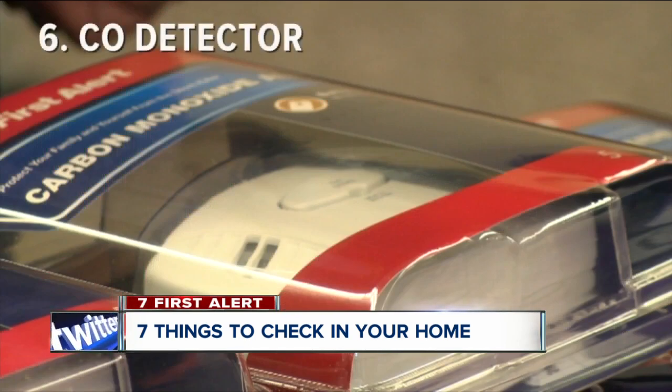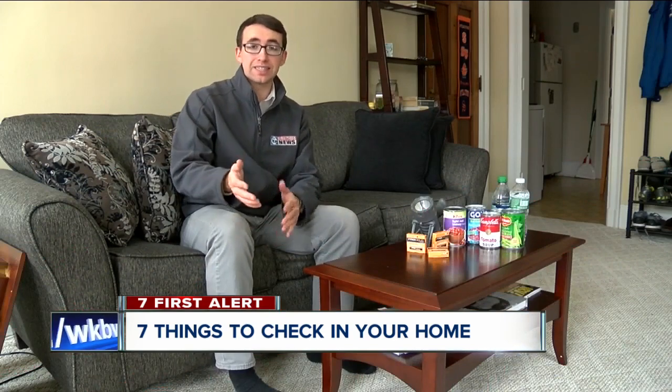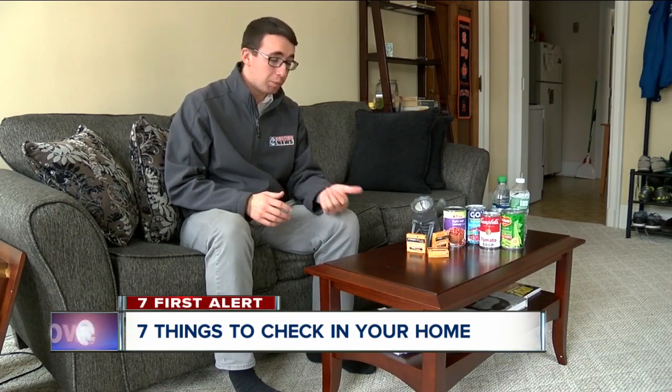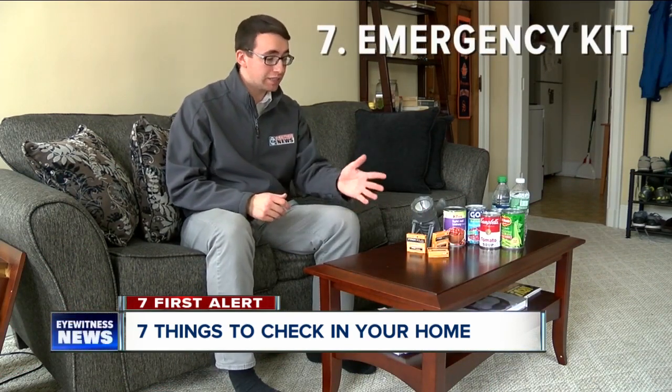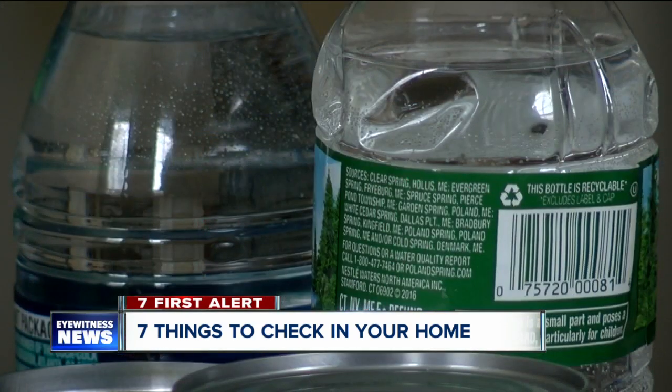FEMA also says every home should have a working carbon monoxide detector. Finally, the last thing is simple and obvious: keep an emergency kit handy with flashlights, extra batteries, and enough food and water to last a few days. Josh Bazan, 7 Eyewitness News.